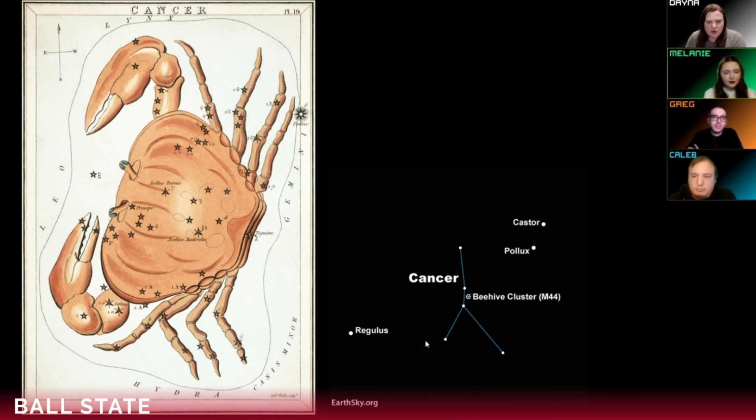If you know where to look, you can find maybe one bright star, and that's all you really need to help you find the Beehive Cluster. You can't really see the cluster with your naked eye, but you can see it with binoculars or a low power telescope. We're not doing a live program next week on April 2nd — we'll be back on April 9th to explore Leo the Lion. Thanks so much everyone, and have a great weekend!